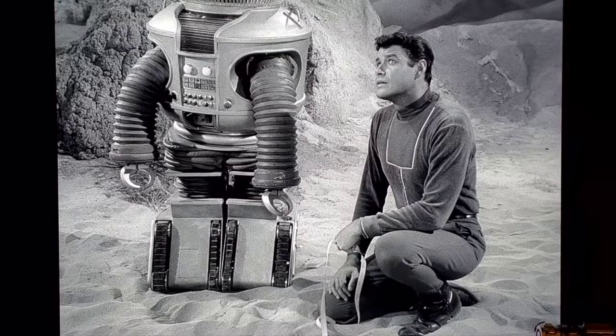Episode 5 is 'The Hungry Sea,' and this is the only time in the entire series that we see the robot with his legs deflated — they're completely smooshed down. This happens after Don shot the robot thinking he was coming to attack, when he was actually sending a message. It's really cool to see how his legs can completely collapse like that.